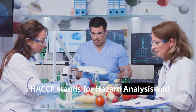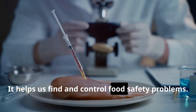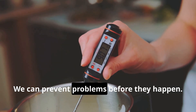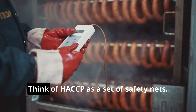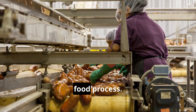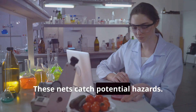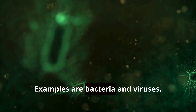HACCP stands for Hazard Analysis and Critical Control Points. It's a system that helps us find and control food safety problems, so we can prevent problems before they happen. HACCP is like a recipe for safe food — think of it as a set of safety nets placed at specific points in the food process. These nets catch potential hazards, such as bacteria and viruses, that could make people sick.